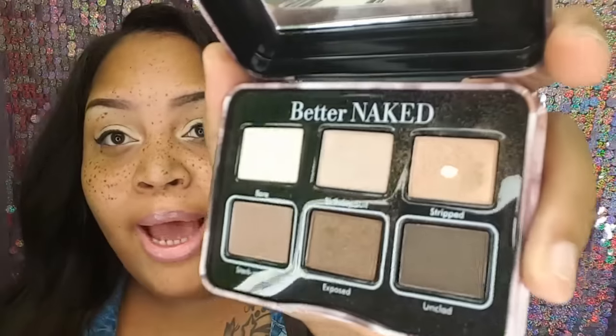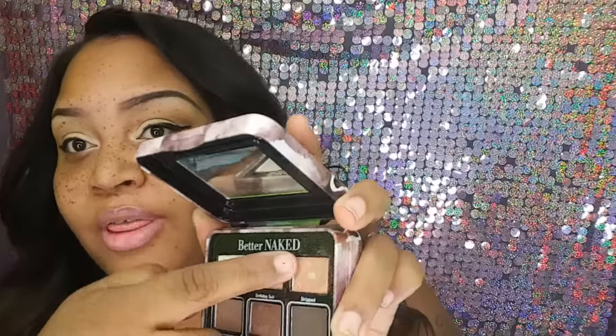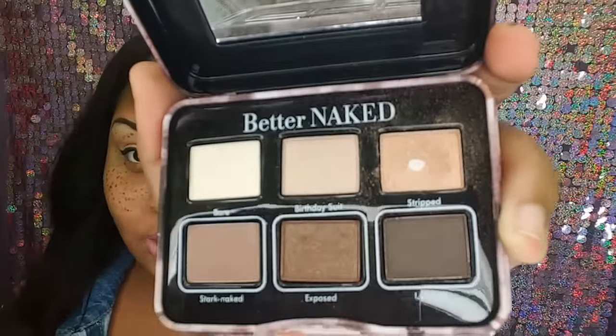Hi you guys, this is my face of the day, my makeup look. I did a simple gold eye. I like some of my primer. The palette I use is from Ruby Kisses, it's called 'Better Naked.' The color I use is called 'Strip.' I didn't hit the pan on it. I love this color — I love a gold eyeshadow.